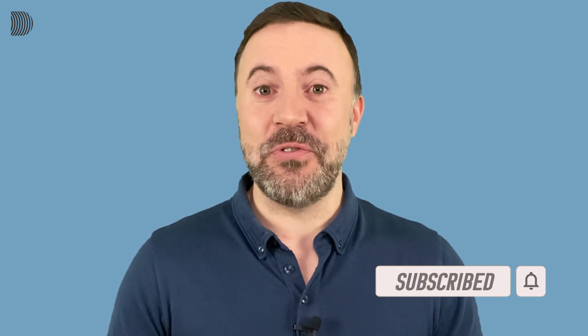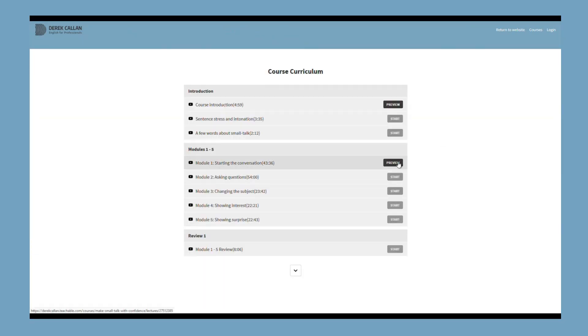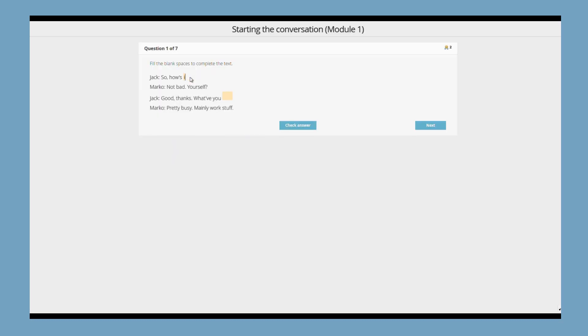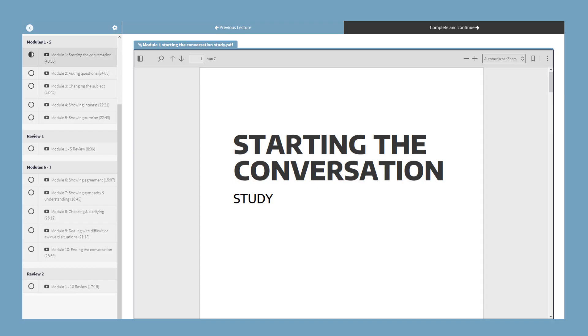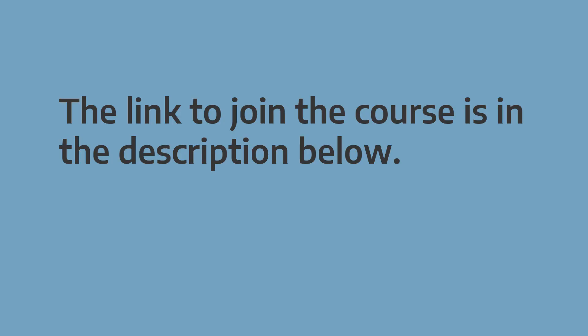That way, you'll be notified every time I upload a new lesson. And if you want to improve your conversation skills, check out my online course, Make Small Talk With Confidence — with over three hours of interactive video, lots of great interactive quizzes, more than 50 pages of PDF study and practice sheets, and almost two hours of audio downloads. The link to join the course is in the description below. And now, let's get started with the lesson.